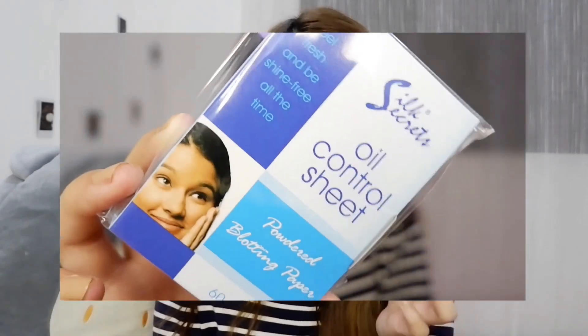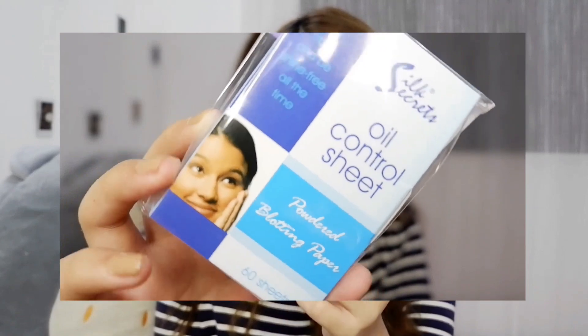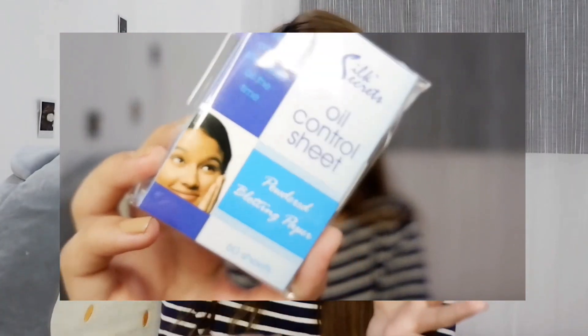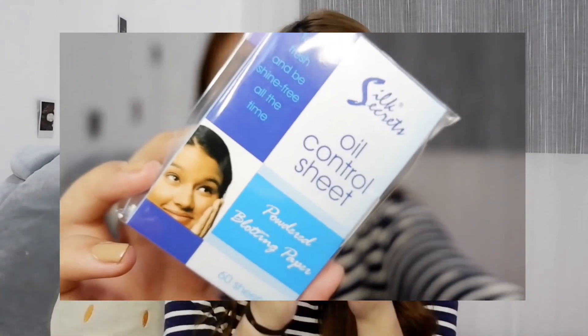The next one is we got oil control sheets — laging namin binibili ito ng daddy ko. Lalo na yung daddy ko, kasi every morning or every afternoon he applies this on his face, and talagang matatanggal lahat ng oil sa mukha. Super helpful na ito, lalo na kapag tinatamad akong mag-apply ng foundation or to remove any oil on my face when wearing makeup. Super helpful and super gaan sa bag.